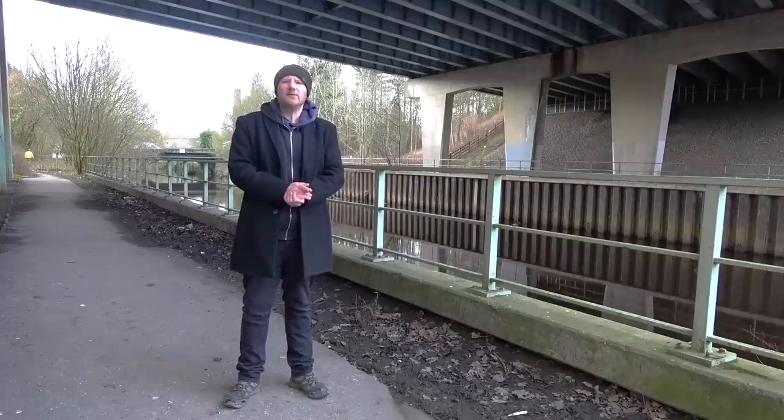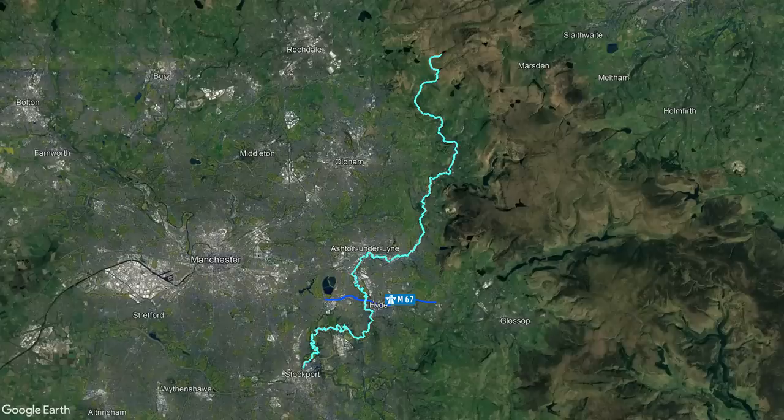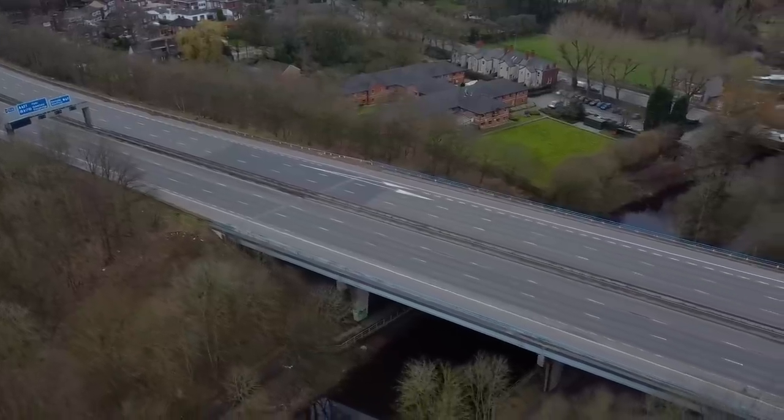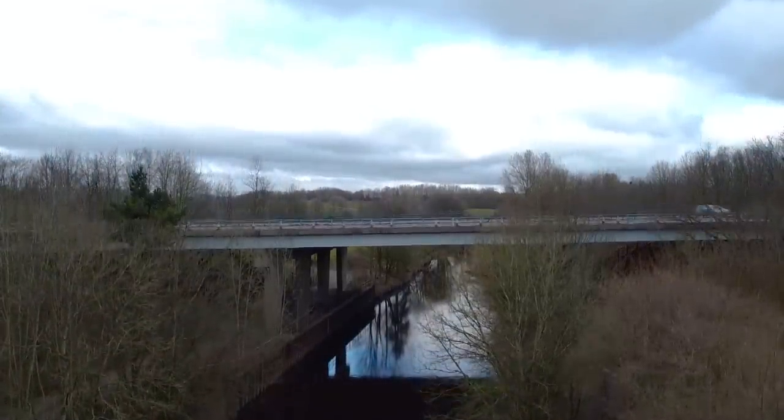Just after Junction 2, the motorway crosses over the River Tame. Not to be confused with the River Tame in the West Midlands, this River Tame starts at the Redican Dean Reservoir and runs for about 30 miles down to Stockport, where it meets up with the River Goyt. The motorway viaduct marks the point at which the M67's two sections were joined together, following the last section's construction in 1981.